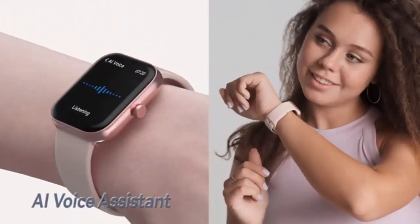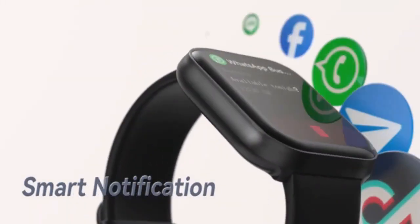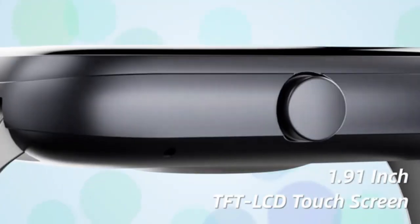We'll take a closer look at its design, key features, and how it performs in everyday use. So if you're curious about how the Zosk V smartwatch can enhance your lifestyle, stay tuned.